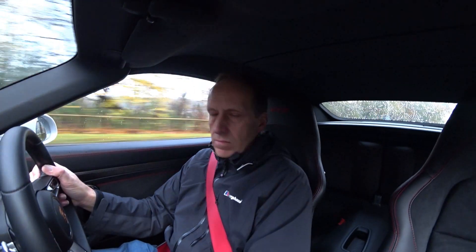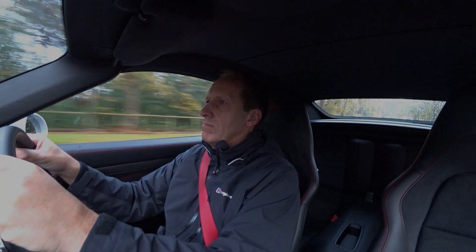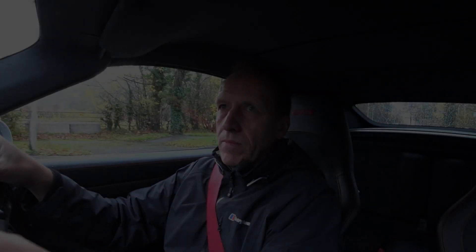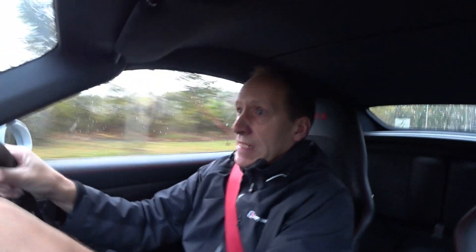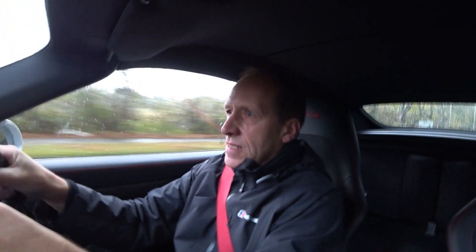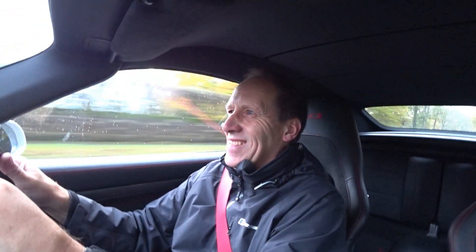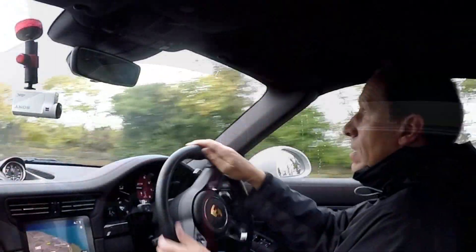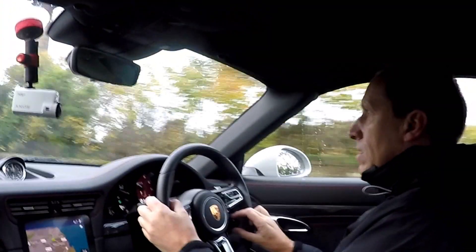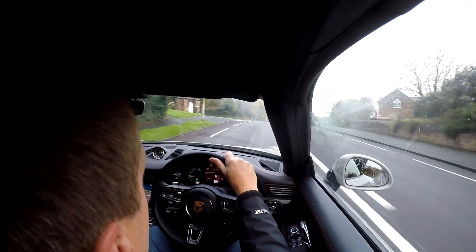At this point I just thought I'd share with you what it was like the first time I actually put my foot down properly in this car. We're in Sport Plus and we're going to floor it. It's fast, it's fast. Needless to say, the performance and acceleration of this car is absolutely epic.